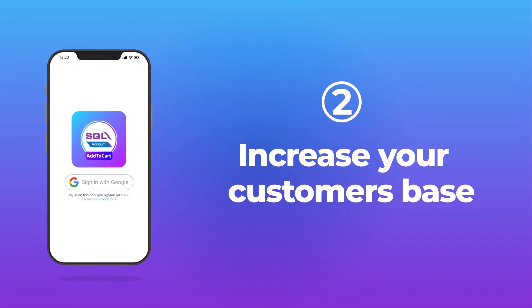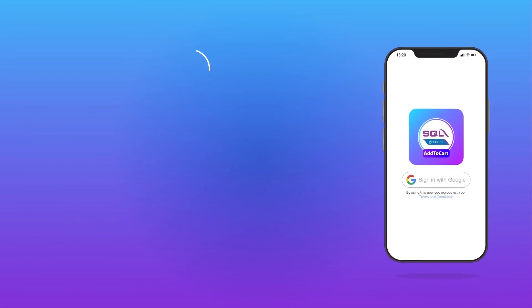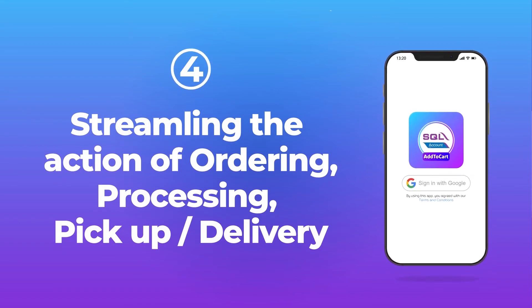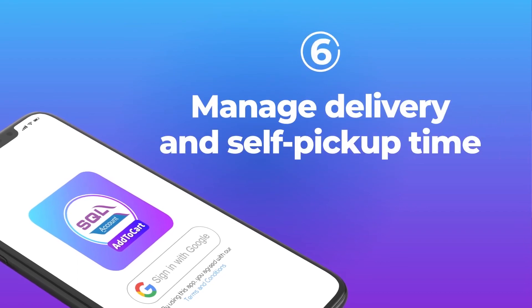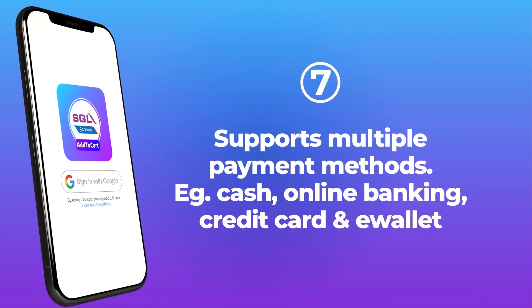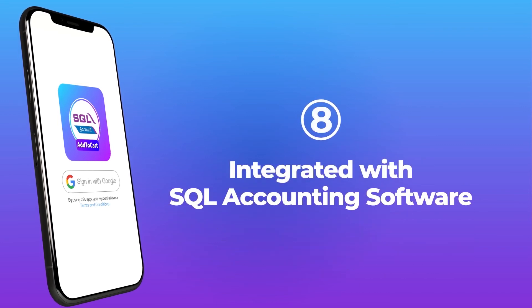Increase your customer base. Combines retail shops, F&B services, and other services all in one mobile app — streamlining the actions of ordering, processing, pickup, and delivery. Increase convenience of ordering from multiple stores on one platform. Manage delivery and self-pickup time. Supports multiple payment methods like cash, online banking, credit card, and e-wallet. Integrated with SQL accounting software.